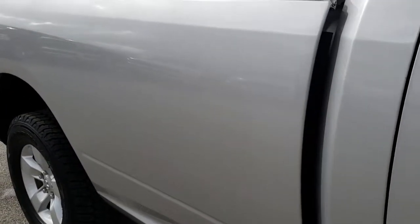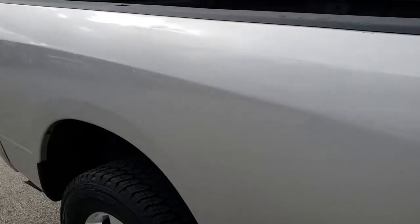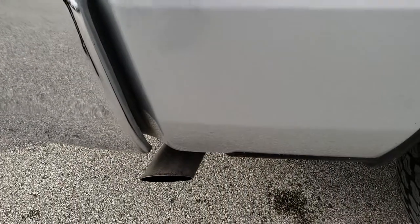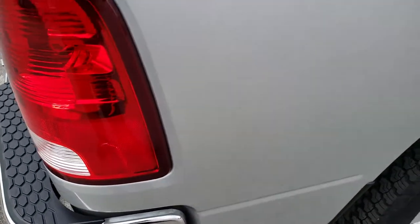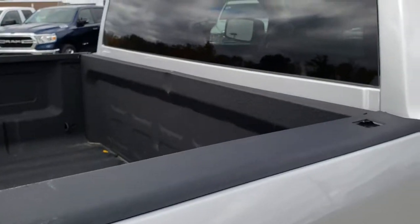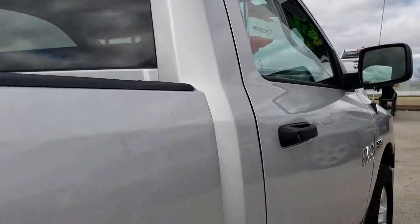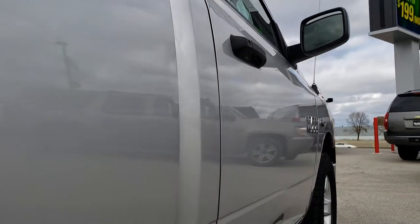We take these HD videos so if you are far away, or even if you're close by and just cannot make the trip down but you're still interested in purchasing this truck, you can still see the truck, hear the truck, and have confidence in the vehicle before you even get here. We want to make sure you get the most accurate representation so that when you do get here, there are absolutely no surprises. That way you can have the confidence that you are dealing with the right people and the right truck.